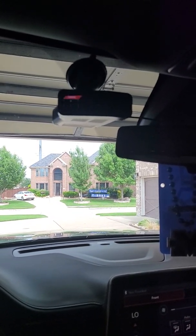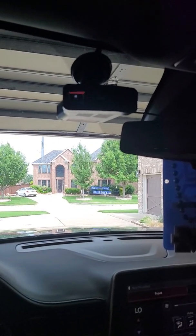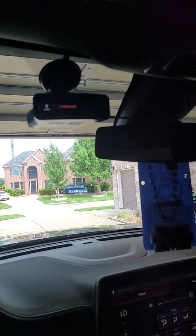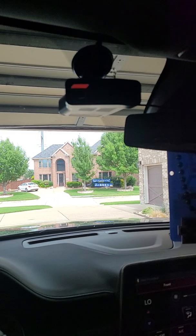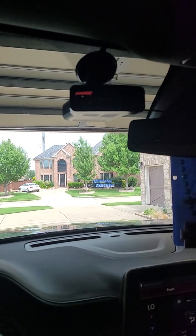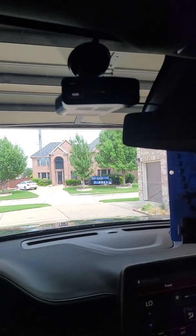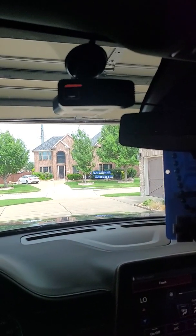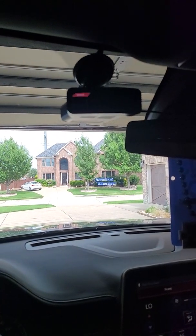Everybody's talking about it being a power issue, but it's not a power issue. It's the update with that MRC — Multi Radar, I can't remember what it stands for. Anyway, that's it — turn it off and turn it back on until the next update. Hopefully they can fix it.